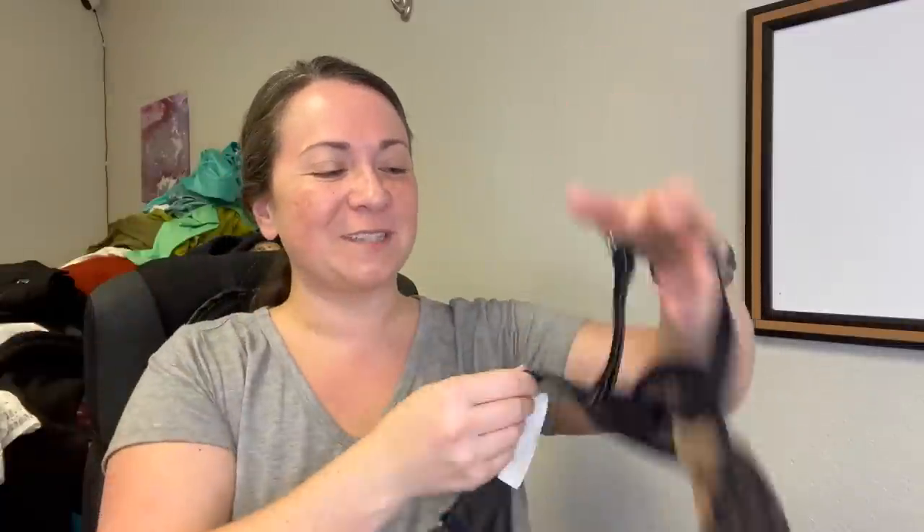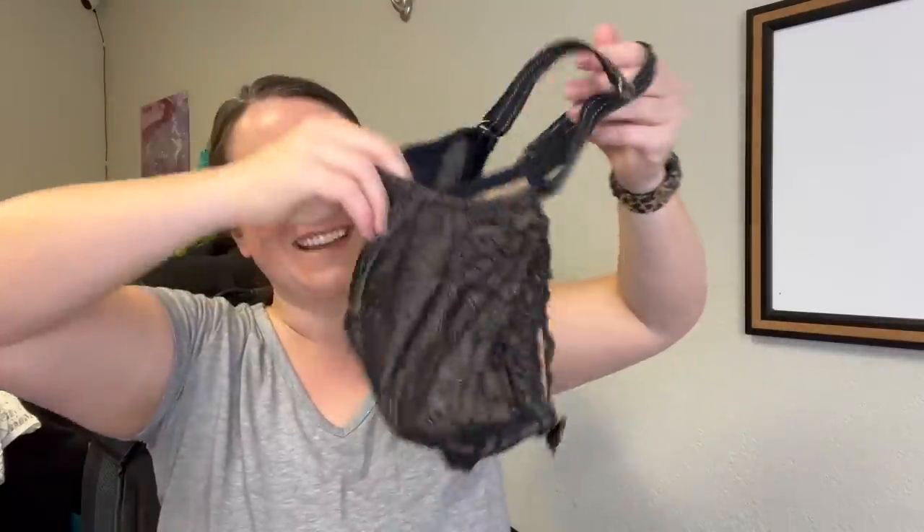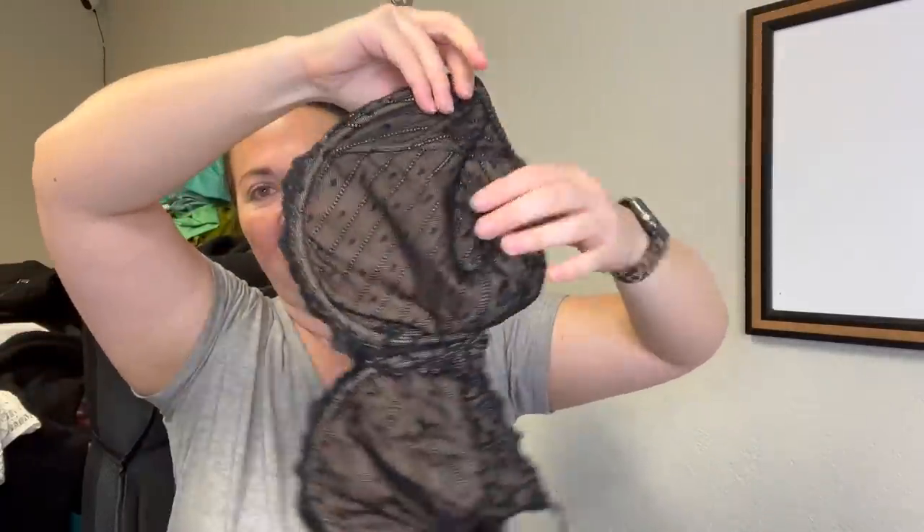Another bra — I think it's the brand Chantelle. It is a size 38D. I have sold this brand before — I've received it in Nordstrom pallets, which told me it was worth picking up, plus prior experience.